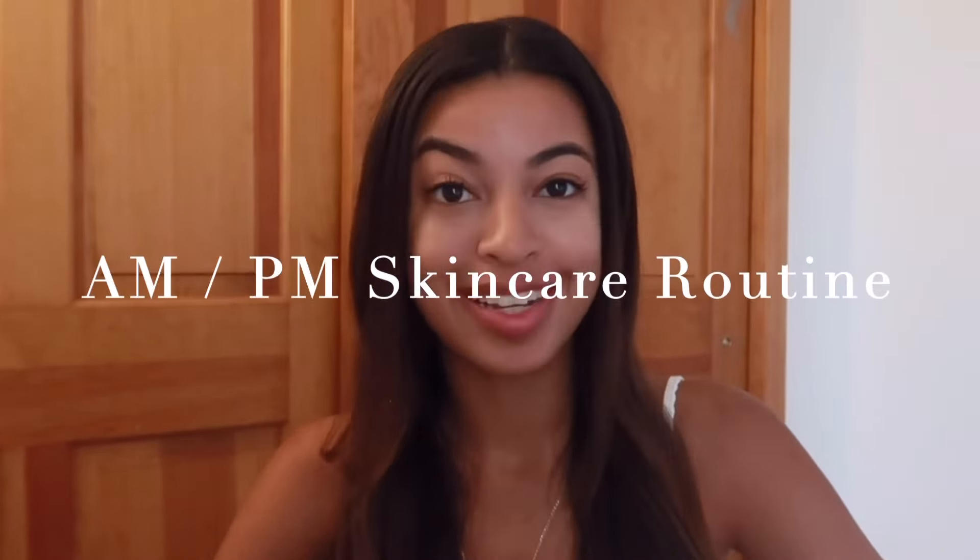Hi guys, it's Karina — welcome back to my channel. As you can see from the title, today I'm going to be walking you guys through my morning and nighttime skincare routine. This isn't just any skincare routine — this is a personalized skincare routine that I have been trying out for the last few weeks.